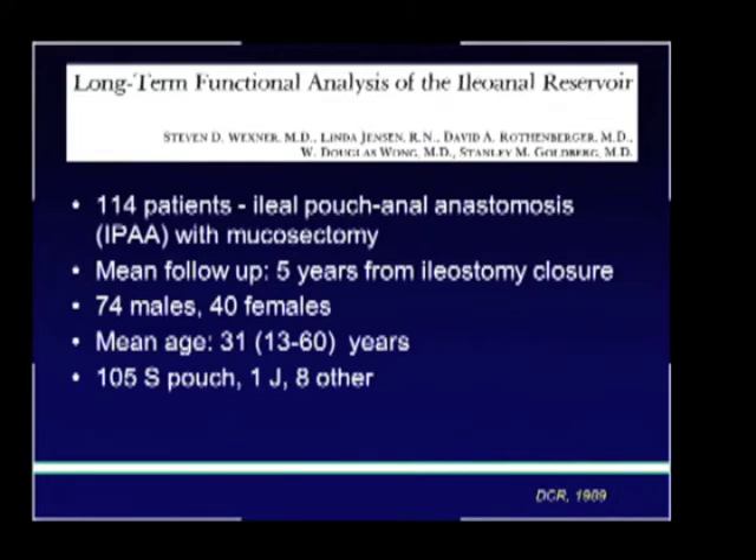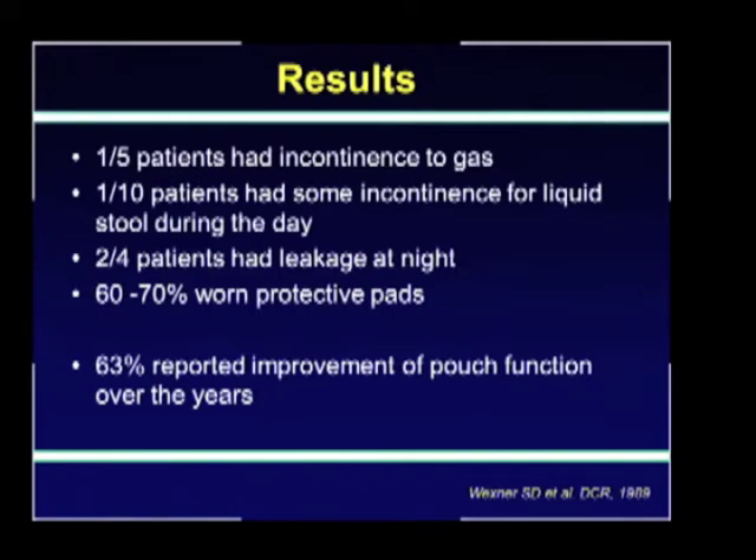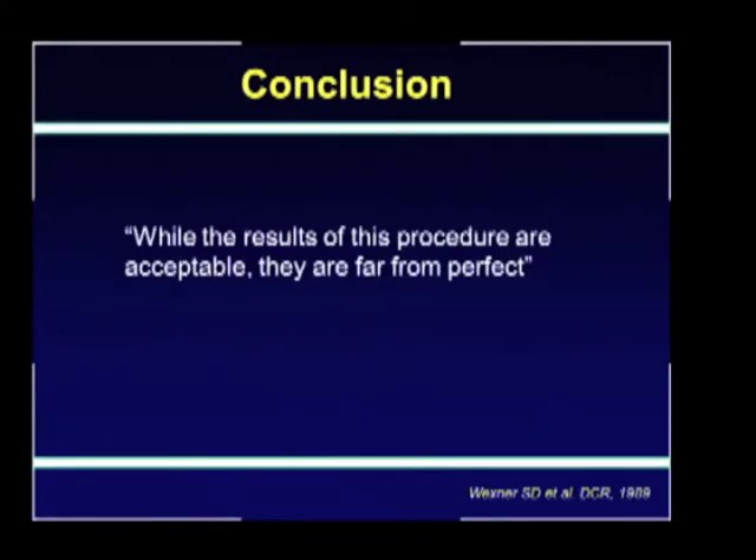Those papers, however, had a short follow-up. Wexner in 1989 described the combined experience with the group from Minnesota of 114 patients who had undergone pouch-anal anastomosis with mucosectomy, with a mean follow-up time of five years from ileostomy closure. They found that one of every five patients had incontinence to gas, one of every ten patients had some incontinence for liquid stool during the day, two of every four patients had leakage at night, and up to 70% of these patients wore protective pads. They concluded that while the results of the pouch-anal anastomosis with mucosectomy were acceptable, they were far from perfect.